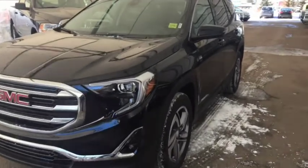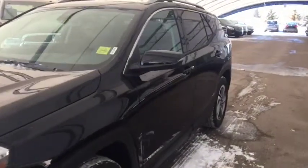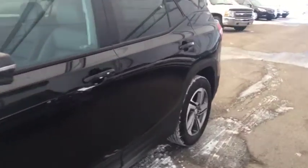Welcome to Davis Chevrolet. This is the 2018 GMC Terrain Diesel in the color black.